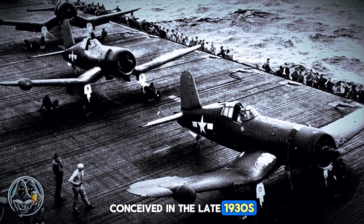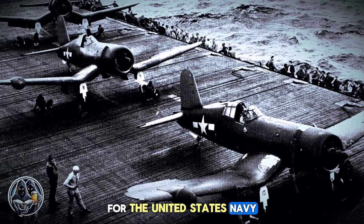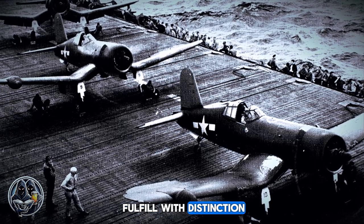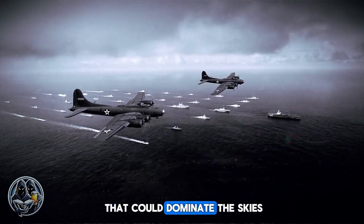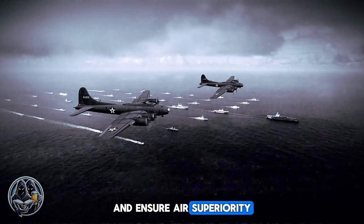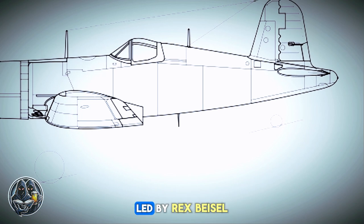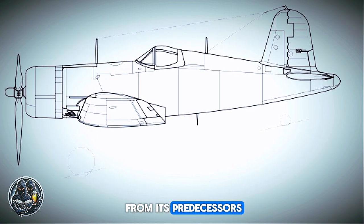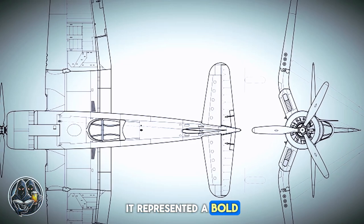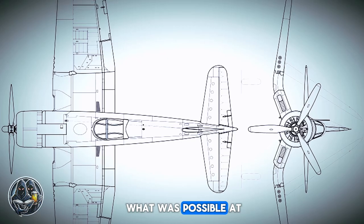Conceived in the late 1930s, the Corsair was designed to be a carrier-based fighter for the United States Navy, a role it would fulfill with distinction. The vision was clear: to create an aircraft that could dominate the skies and ensure air superiority for the Allied forces. The brainchild of Vought's talented team of engineers, led by Rex Beisel, the Corsair was a radical departure from its predecessors, representing a bold leap in aviation technology, pushing the boundaries of what was possible at the time.